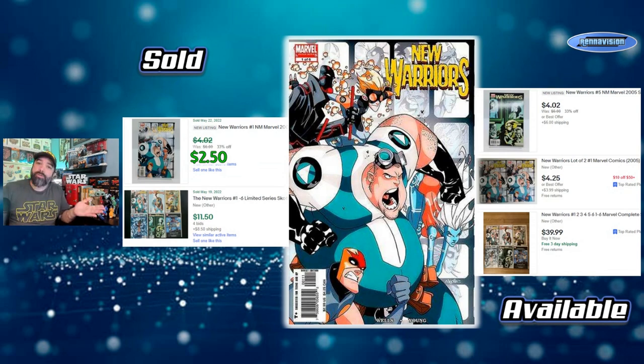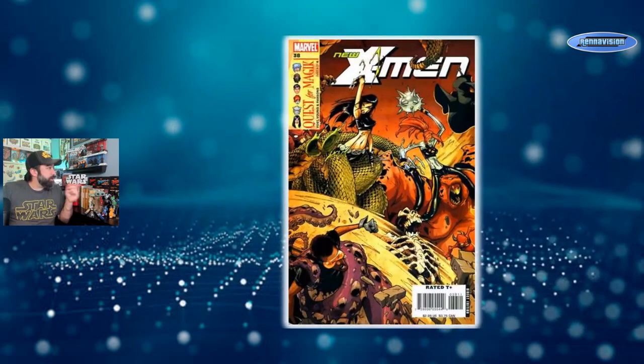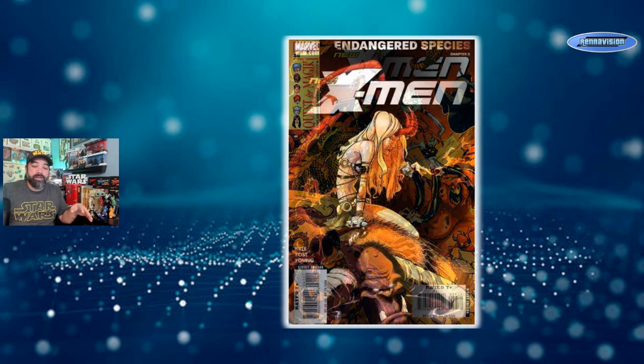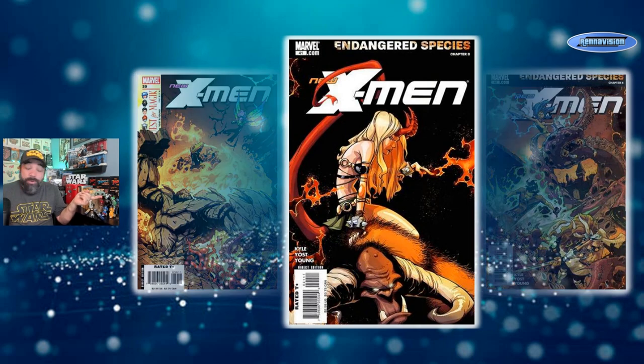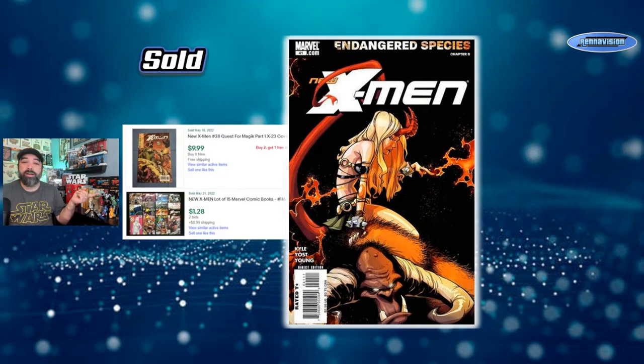Another run people forget about for Scotty Young — because again, these are not baby covers — is his quick run on New X-Men where he did the Quest for Magic arc, a four-part story arc starting with issues 38, 39, 40, and 41. Issue 41 is probably my favorite with the demon magic, Magik as Marco likes to call her. These are books you can find tucked away in boxes; nobody's really digging through New X-Men outside of specific first appearances.